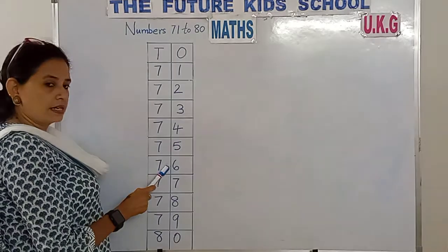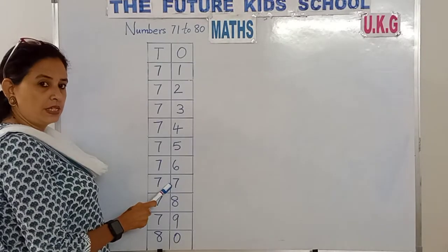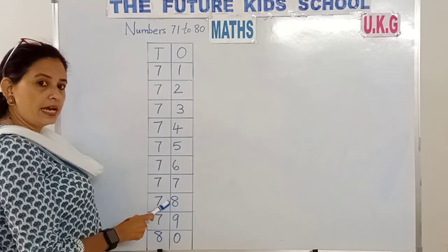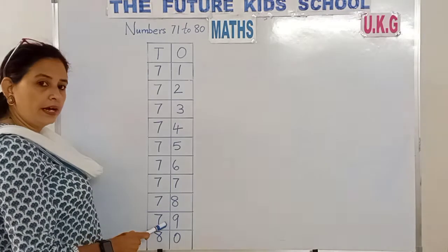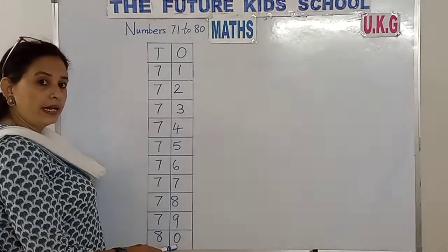76, 76. 77, 77. 78, 78. 79, 79. 8 and 0 — 80.